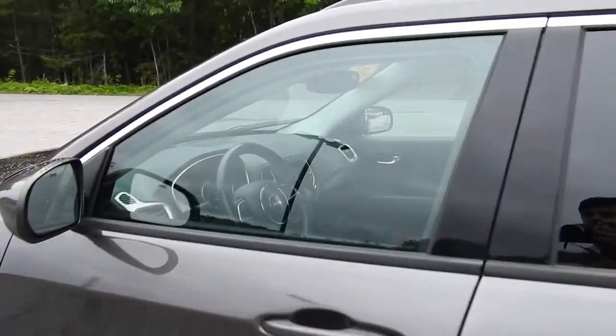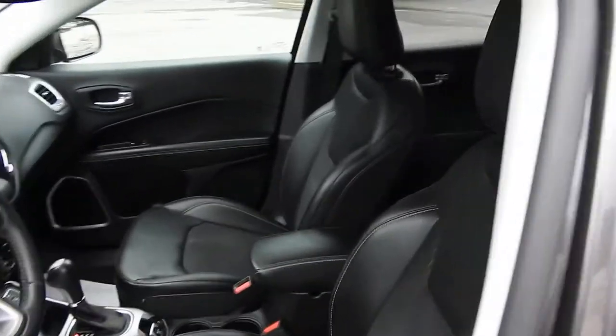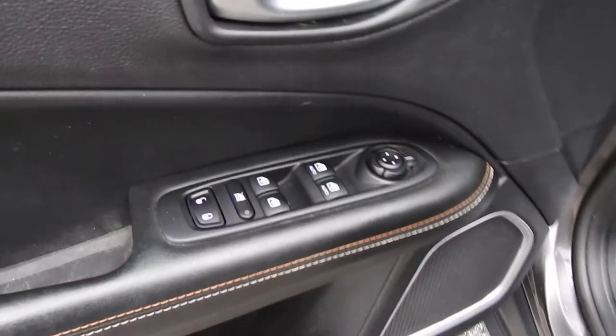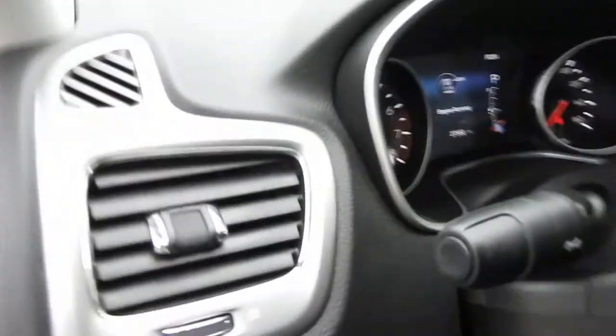Take a look at the interior here. As you can see, you have your black leather and cloth seats. You get your power windows, mirrors, and locks. You also have your power driver seat controls right down below there. Go ahead and step on inside here.